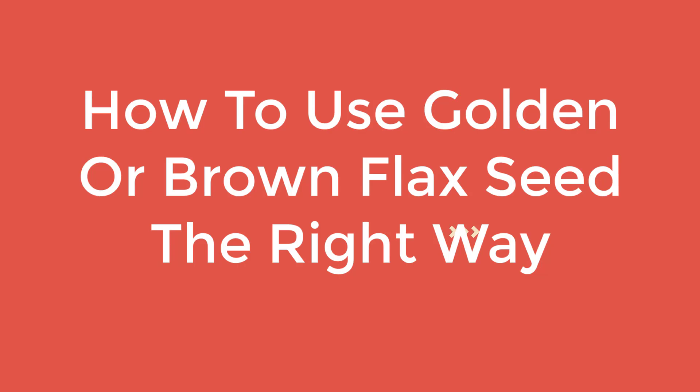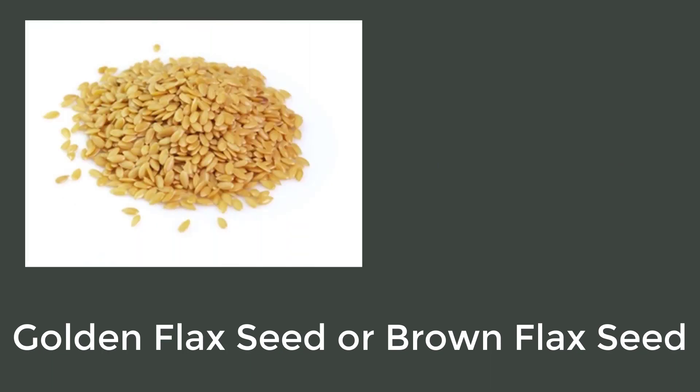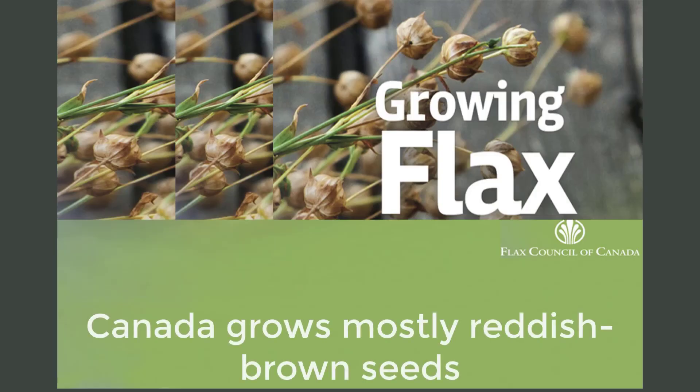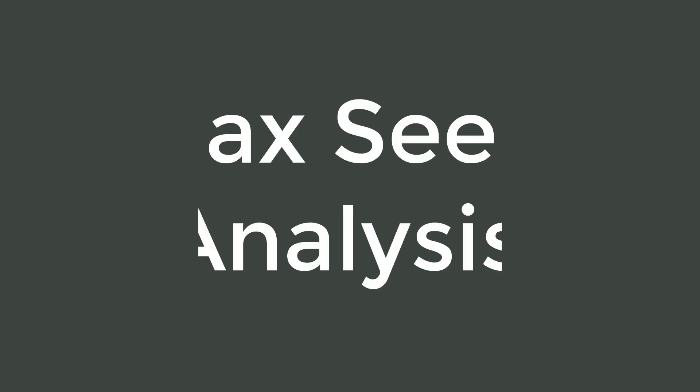How to use golden or brown flax seed the right way. There is a lot of confusion about which is better: golden flax seeds or brown flax seeds. Two popular locations that grow flax seeds are Canada and South Dakota. Canada grows mostly reddish brown seeds, whereas South Dakota grows both golden and brown flax seeds.